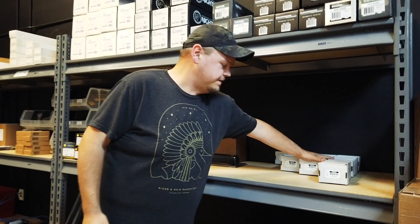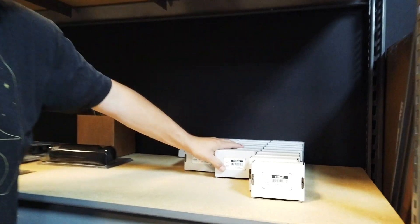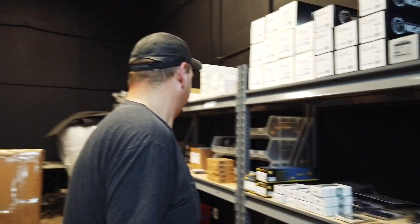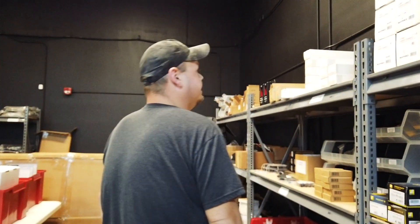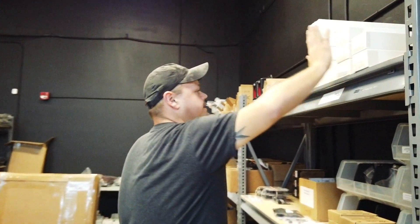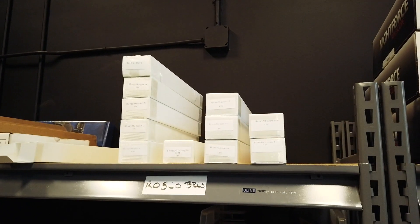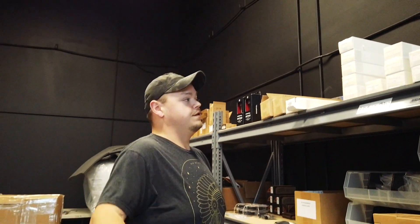Big resupply on ScalarWorks mounts for this month, so that's nice — Micros in both standard co-witness and lower one-third. And we've also got Rosco barrels. This is the last part of what we had for our second shipment; we'll have more of that coming in and hitting your doors here shortly.